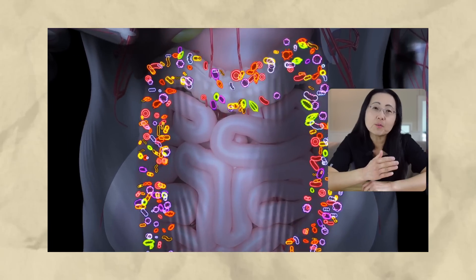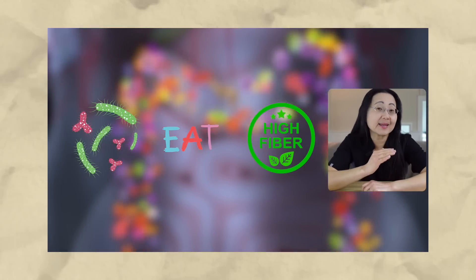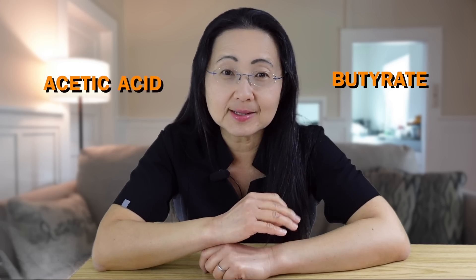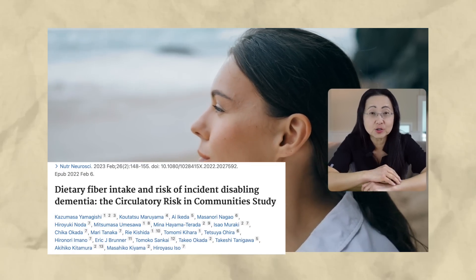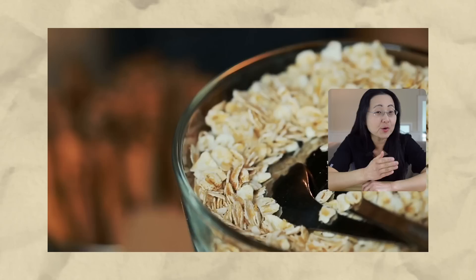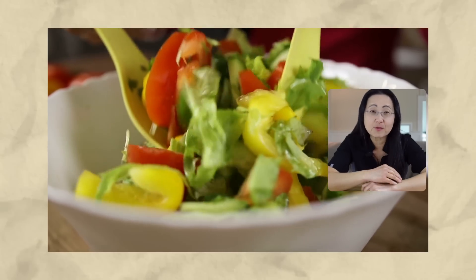Fiber delays the absorption of your calories and will prevent the absorption of some of the calories. When your gut microbiome eats fiber, it makes anti-inflammatory molecules called butyrate, as well as acetic acid that increases your resting metabolic rate. People who eat more fiber appear to have less colon cancer and dementia too. Add walnuts to your breakfast oatmeal, sprinkle them on your favorite salad or soups, or just eat them plain.